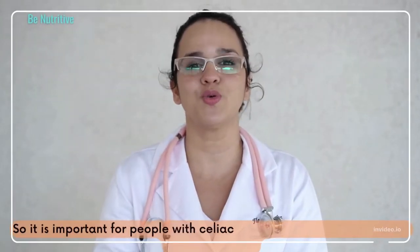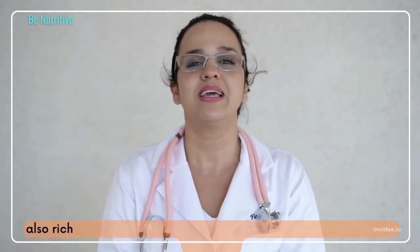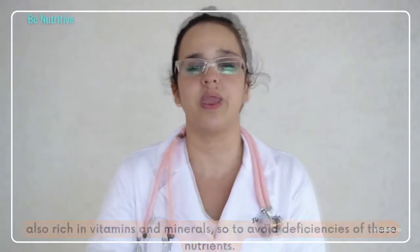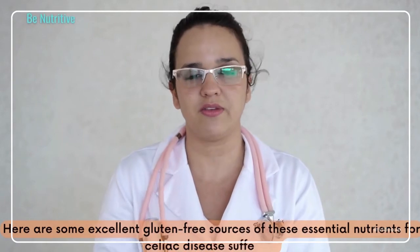So it is important for people with celiac disease to consume gluten-free foods which are also rich in vitamins and minerals, so as to avoid deficiencies of these nutrients. Here are some excellent gluten-free sources of these essential nutrients for celiac disease sufferers.